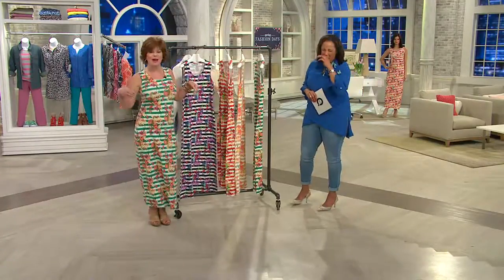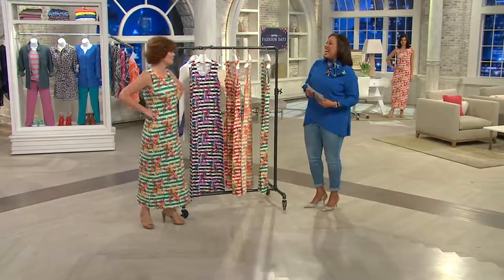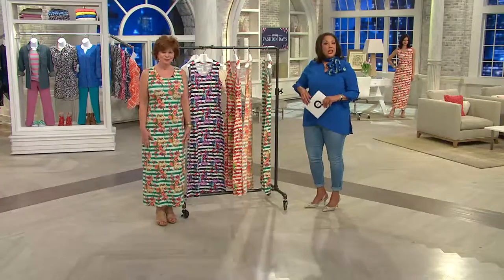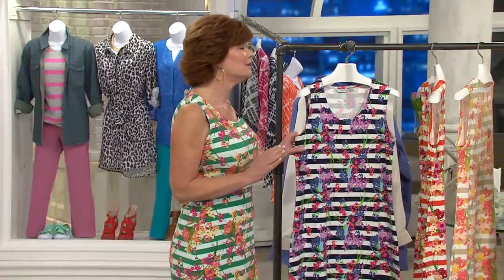I would even wear this dress to the airport and say, you know what, I am going to Florida — and this looks cute. It does, it looks adorable. Hello by the way — this is Linda Davies, everybody, and she is our expert from Liz Claiborne New York. Love a maxi dress. Love a maxi, and for all the things we were just chatting about.